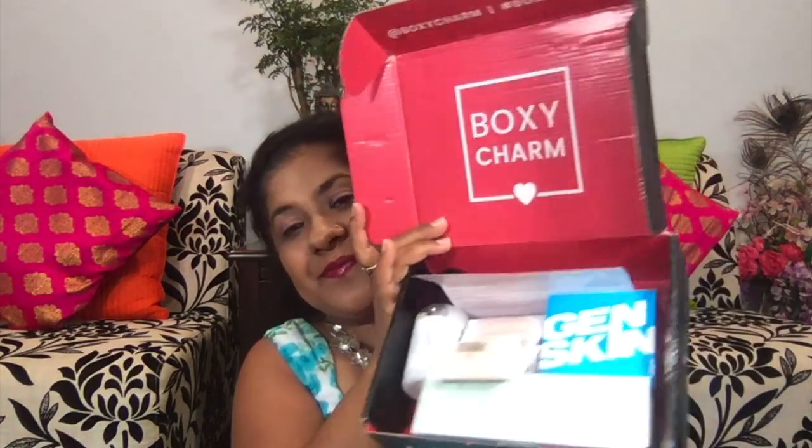Now without wasting any more time let's just start the video. In every BoxyCharm box we get a card which has the month theme on one side and the product information and their retail value on the other side. The July theme is Fantasy — I'm so excited!